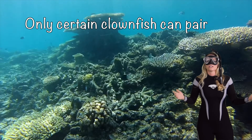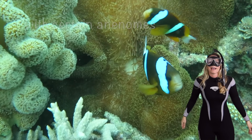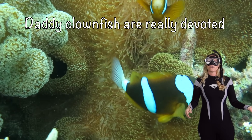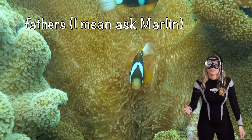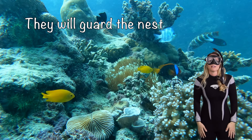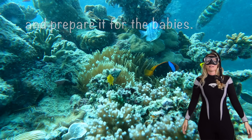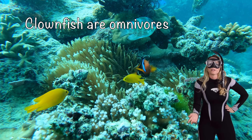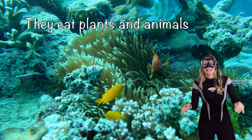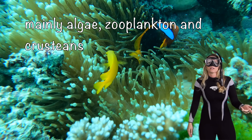Now, only certain clownfish can pair with certain anemones. Did you know that daddy clownfish are really devoted fathers? Just ask Marlin from Finding Nemo. They'll guard their nest and prepare it for the babies. Clownfish are also omnivores — they eat plants and animals, mainly algae and zooplankton, but also crustaceans.